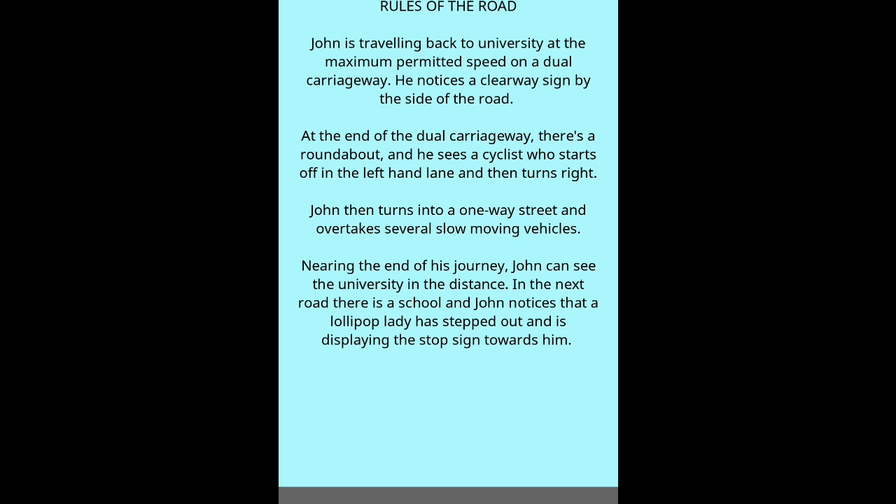Question 46 — Rules of the Road scenario: John is travelling back to university at the maximum permitted speed on a dual carriageway. He notices a clearway sign by the side of the road. At the end of the dual carriageway there's a roundabout, and he sees a cyclist who starts off in the left-hand lane and then turns right. John then turns into a one-way street and overtakes several slow-moving vehicles. Nearing the end of his journey, John can see the university in the distance. In the next road there is a school, and John notices that a lollipop lady has stepped out and is displaying the stop sign towards him.